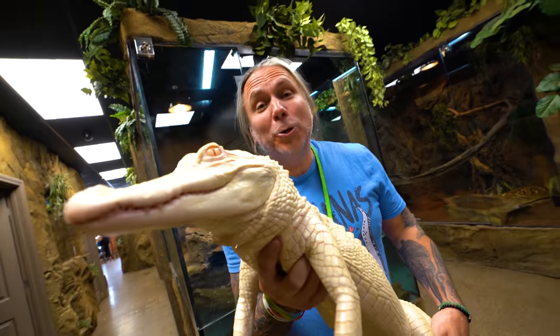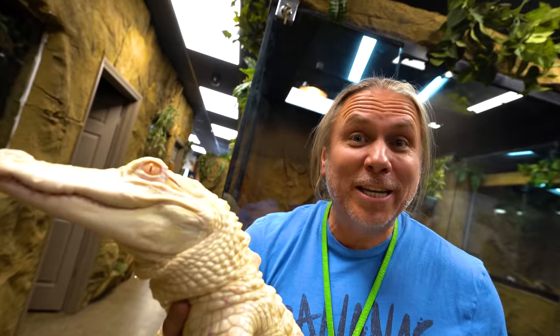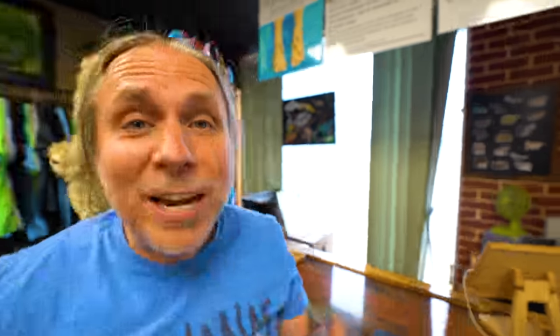Let's start with the reptile section, including my girl Salt here. We all know that Salt and Pepper are getting giant — they're gonna have to get giant enclosures. Their enclosure is gonna be absolutely massive, starting here and going all the way out to here, and that enclosure alone might be about $50,000.